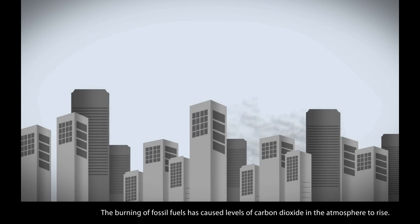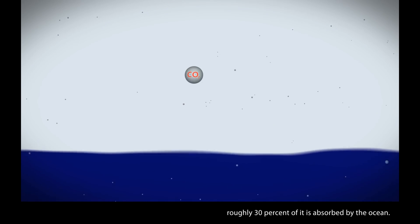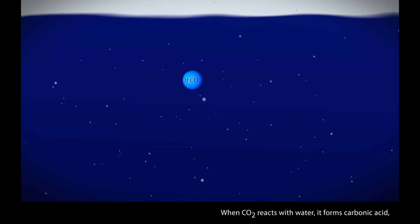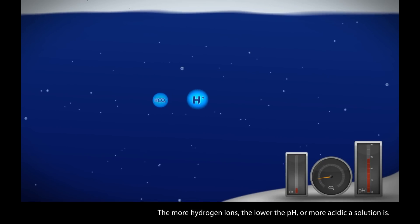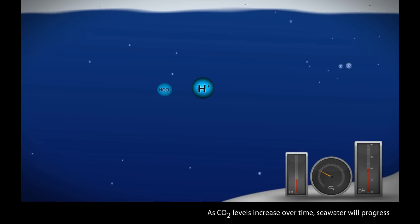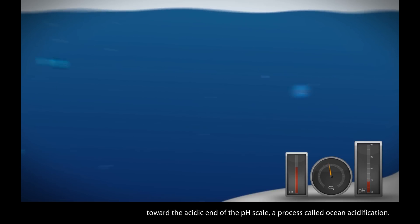The burning of fossil fuels has caused levels of carbon dioxide in the atmosphere to rise. This CO2 doesn't just stay in the atmosphere — roughly 30% of it is absorbed by the ocean. When CO2 reacts with water, it forms carbonic acid, which quickly releases a hydrogen ion, or H+. The more hydrogen ions, the lower the pH, or more acidic a solution is. As CO2 levels increase over time, seawater will progress towards the acidic end of the pH scale, a process called ocean acidification.